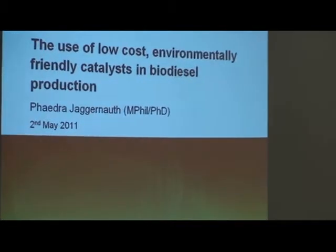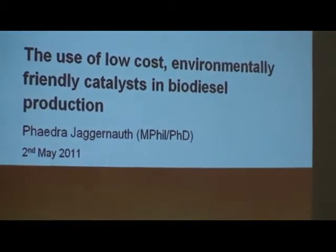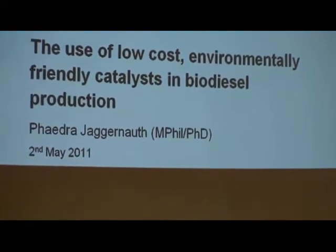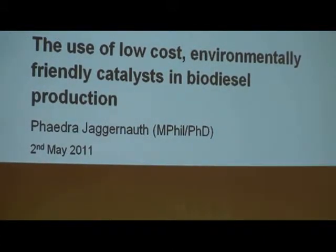Good afternoon, everyone. My name is Phaedra Jaganath. I'm completing an MPhil, hoping to upgrade to a PhD. My supervisors are Dr. E.J. John and Dr. Puran Bridge-Mohan. The title of my presentation is the use of low-cost, environmentally friendly catalysts in biodiesel production.